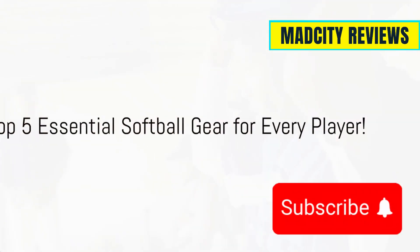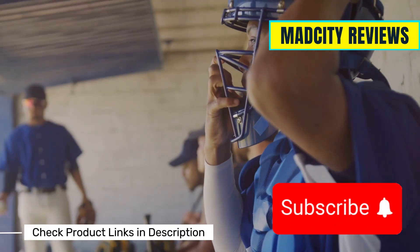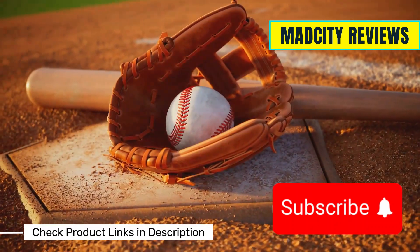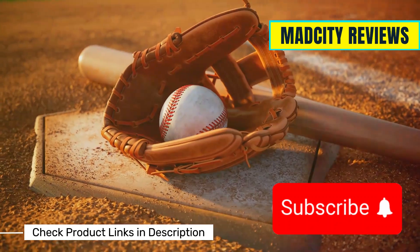Hey there softball enthusiasts! Whether you're a beginner or a seasoned pro, having the right gear can make all the difference on the field. Today, I'm breaking down the top five must-have softball essentials for players of all levels. Let's dive in.